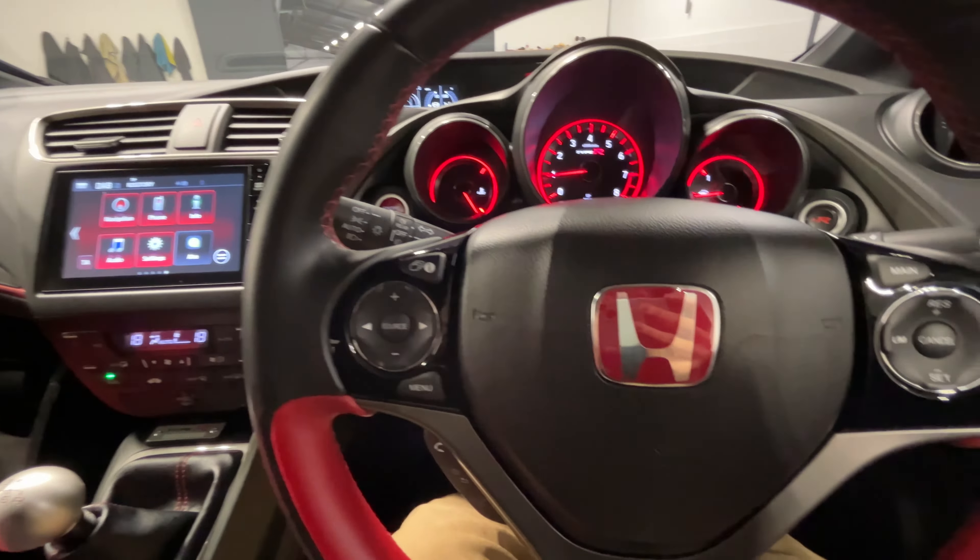You've also got dual climate control — this is of course the manual version — and a nice plaque there. You can also see the handbook. There's decent cup holder storage and in the centre console there are a handful of different outlets as well. We'll just let the vehicle warm up and hear how it sounds.